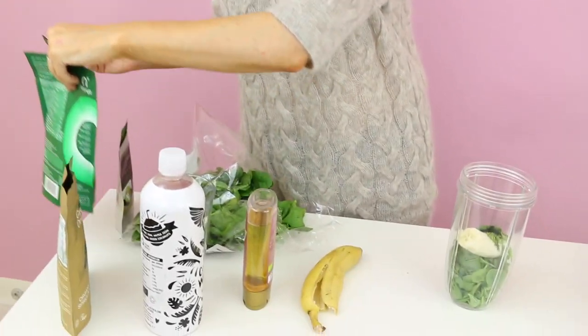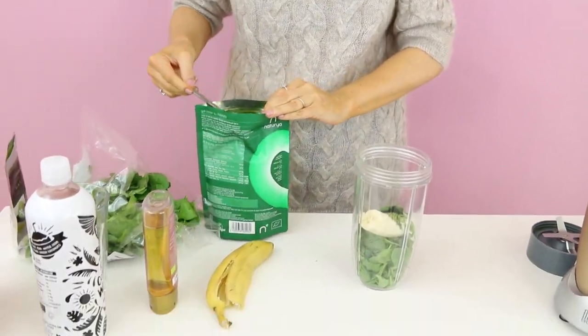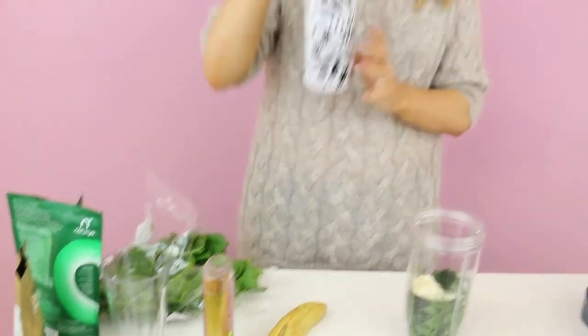Next up, we're going to add a spoonful of chlorella. Chlorella is really good because it helps detox our body — so perhaps if you've had alcohol, you've been smoking, or you've not been eating too well, chlorella helps detox the body. It also helps support your immune system and it contains lots of vitamins C and A, which help keep aging at bay. Next up we're going to add coconut water.